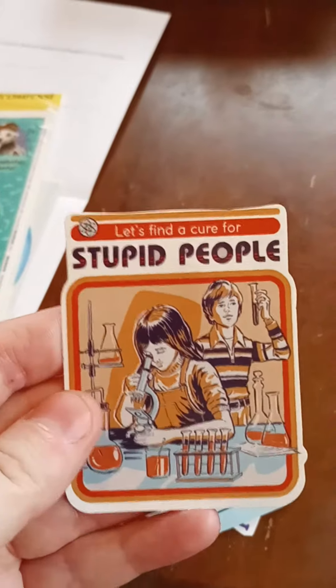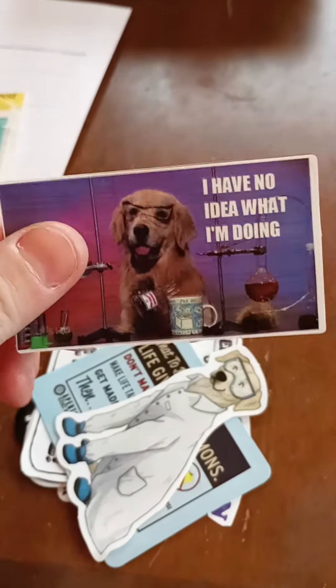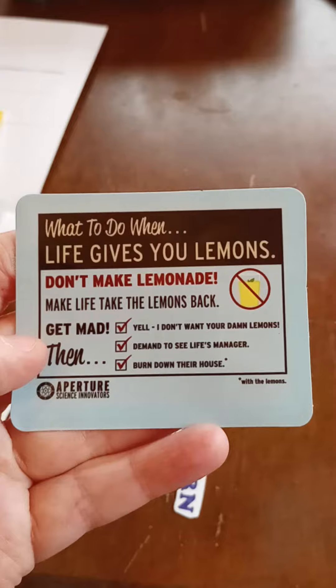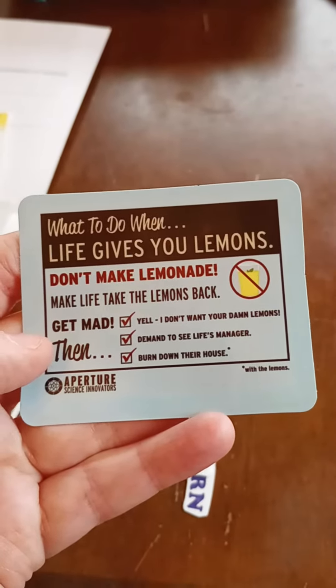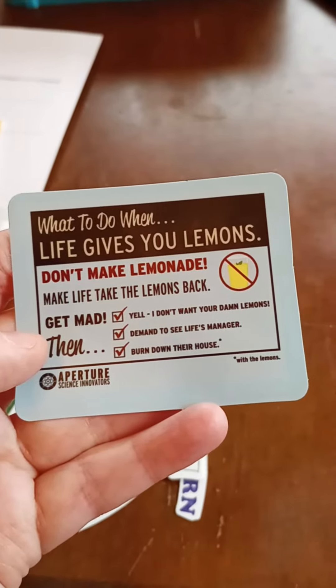This is my favorite one: 'Let's find a cure for stupid people.' I have no idea what I'm doing. A little lab dog. 'What to do when life gives you lemons — don't make lemonade. Make life take the lemons back. Get mad. Yell. I don't want your damn lemons. Then demand to see life's manager.'